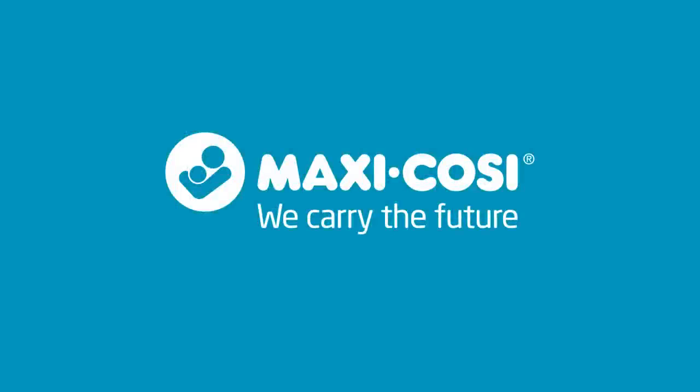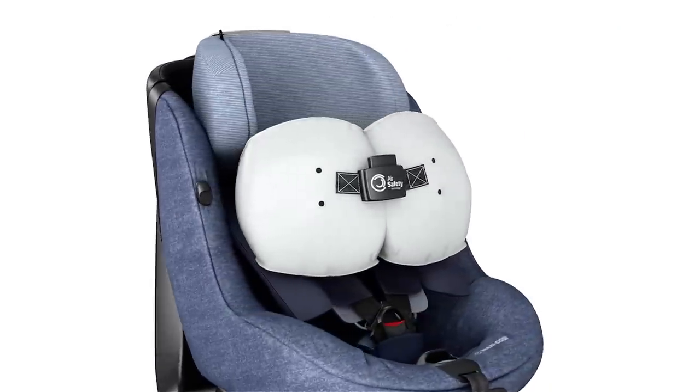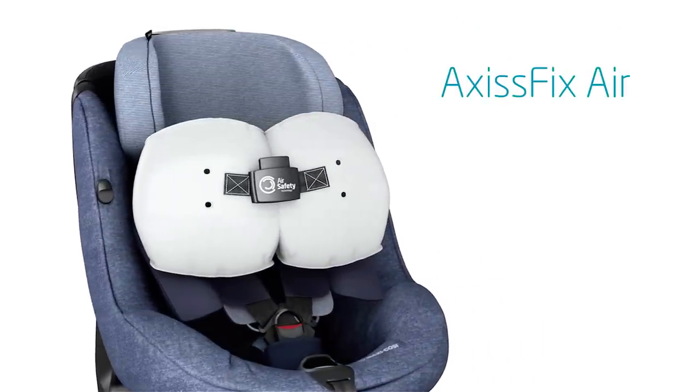At Maxi-Cosi, we never stop innovating. And now we're introducing a revolutionary new car seat, the Axis Fix Air.